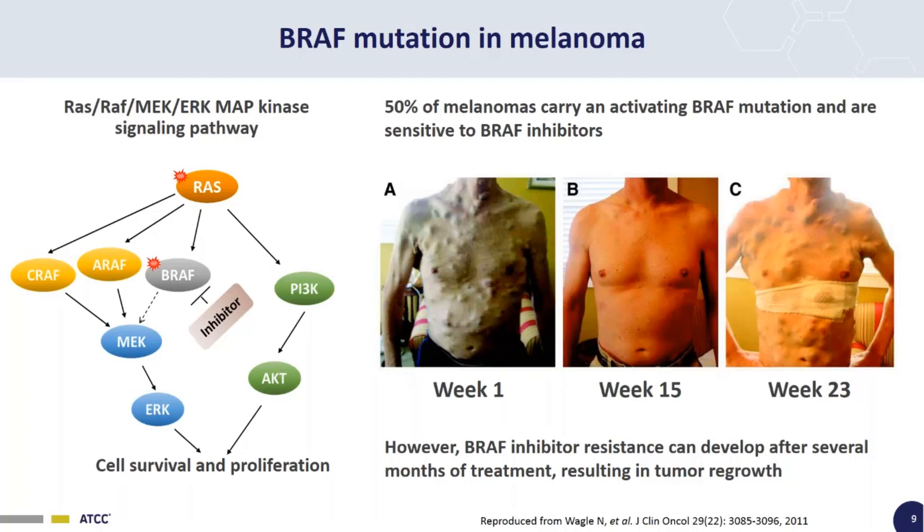Unfortunately, when a BRAF inhibitor is administered, it's initially very effective — tumors shrink and you get a decrease in melanoma for a few months. But then, after several months, resistance to the BRAF inhibitor develops and the cancer comes back with tumor regrowth. So what's causing this? Why is this happening?